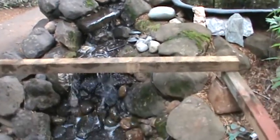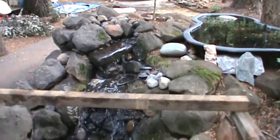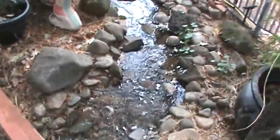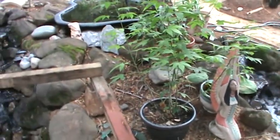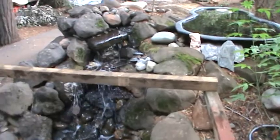We don't leave the waterfall pump running all the time, just to save on electricity. But it is a beautiful little spot. Thank you for joining me on my little tour.